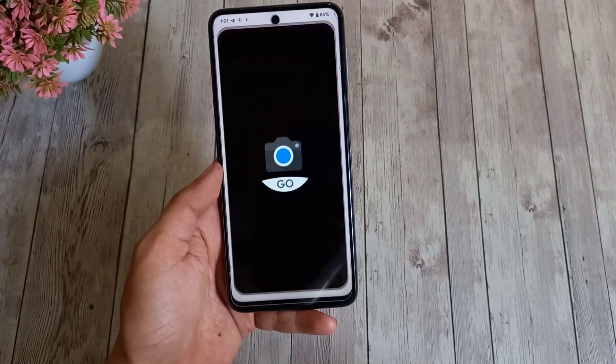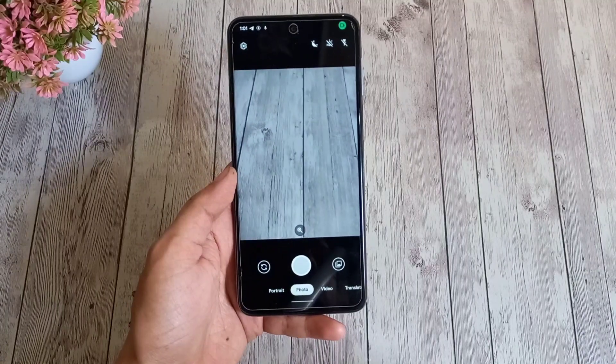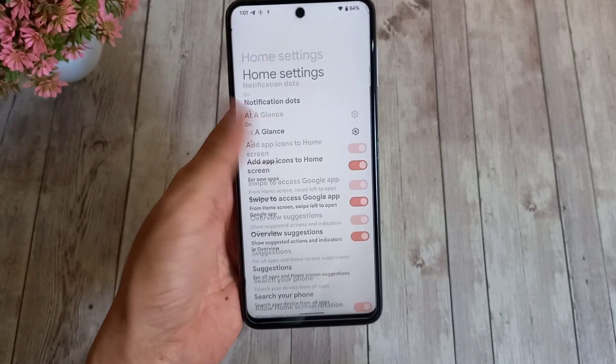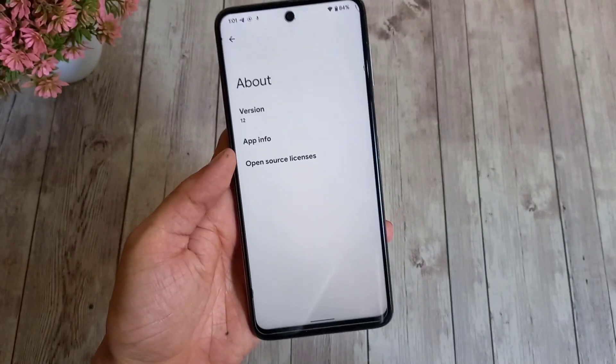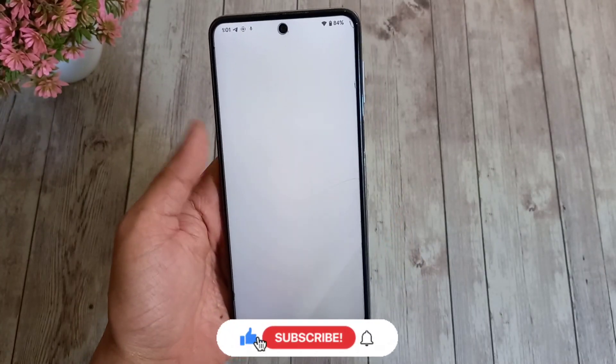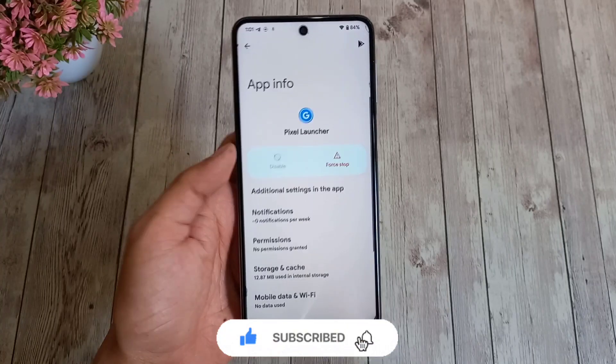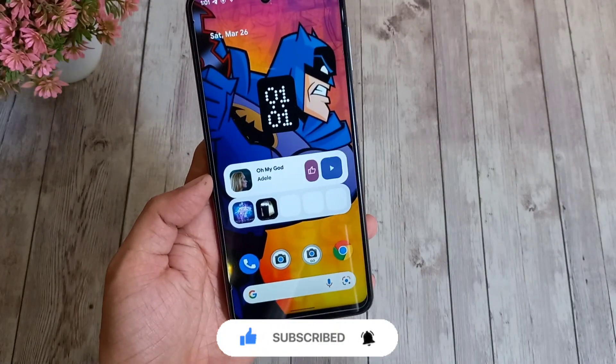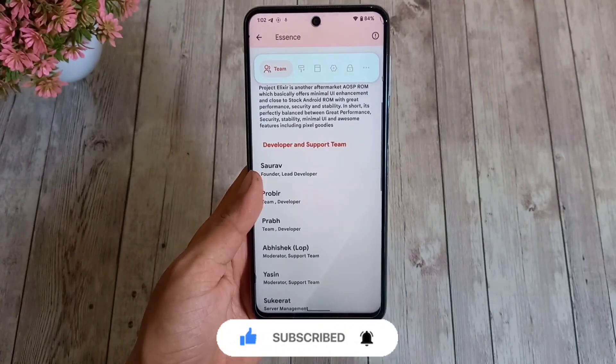The ROM comes bundled with GCam Go, but you can always install the full GCam later. The launcher provided is the Pixel Launcher, so you get less customization than other launchers, but that's the whole concept of this ROM — you don't get overwhelming customization that leaves you confused.